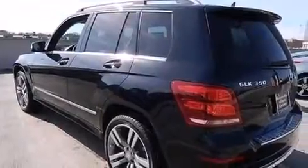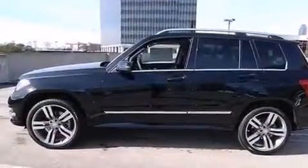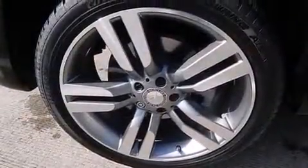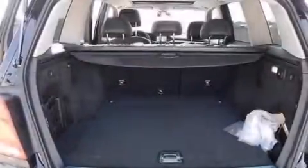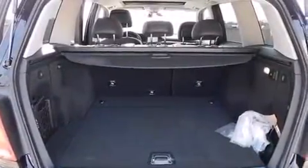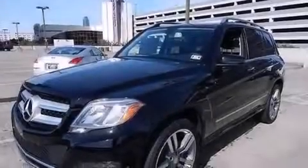The following features are also included: a pass-through rear seat, cruise control, full power accessories, a CD player, a leather-wrapped steering wheel, rear curtain airbags, rear seats childproof door locks, four-wheel disc brakes with ABS, a keyless entry system, and memory settings for the seat's position.